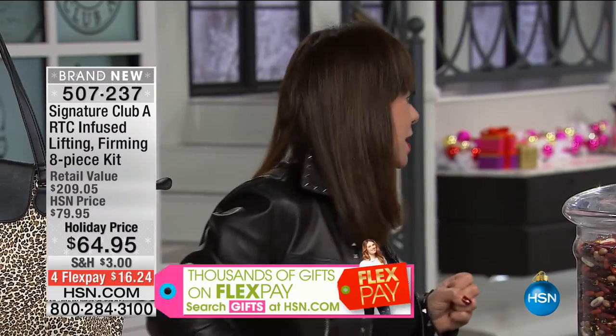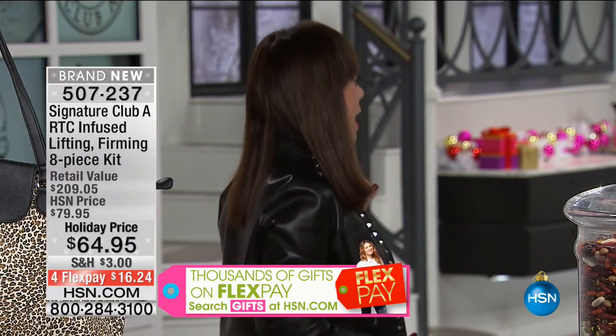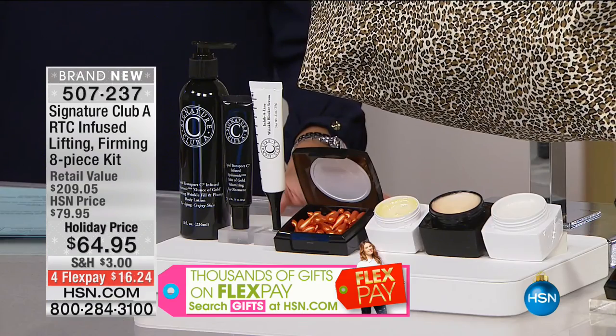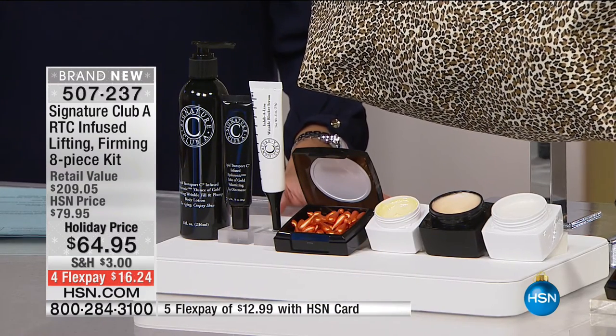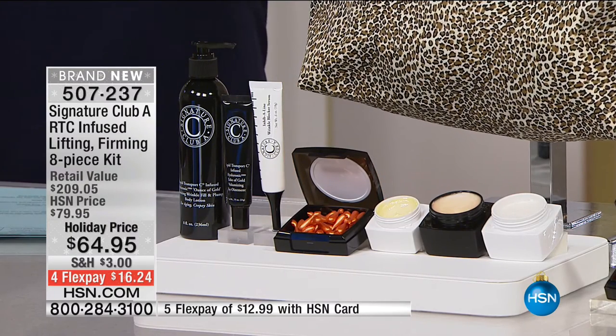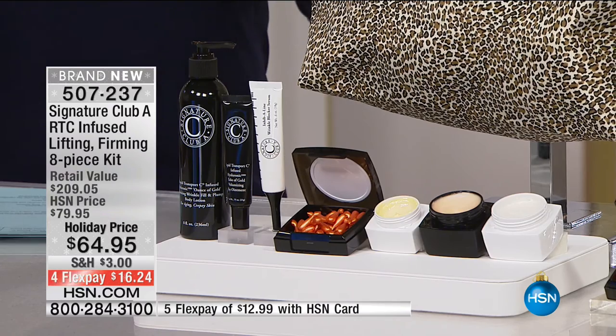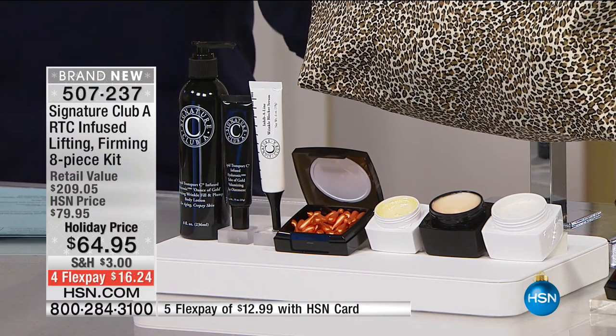Previously, women went to doctors for treatments. This is a topical, at-home cosmetic alternative that works. Now it's new, the marketplace is new, there's nothing else like it in the world. You now have a product that you use in the eye area for those terrible expression-line wrinkles. This is limited — it's a brand new configuration for the holiday, and we started with fewer than 2,000. We are well on our way to this being spoken for. It's nearly a $210 value plus you're getting that beautiful tote included, for $16.24.